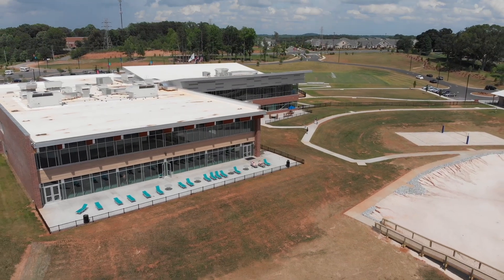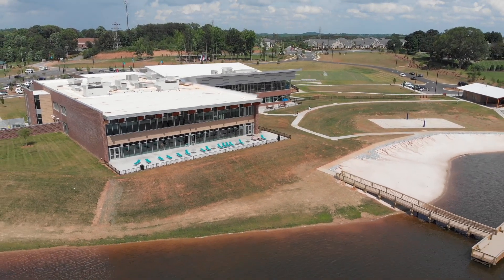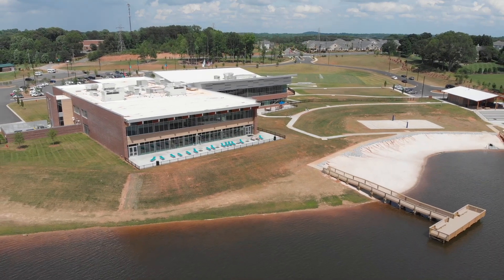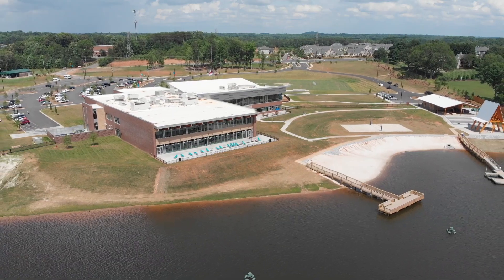Even if you don't want to get out on the water, there's still plenty to do on the lakefront. There's a sand volleyball court, you can hang out on the beach, there's a patio just outside the pool, you can have a picnic — there's plenty to do to keep you occupied. It's really fun, so stop on by and see us.